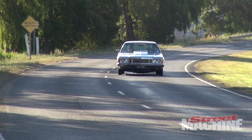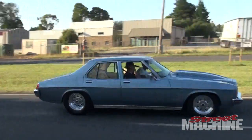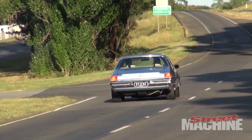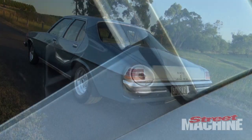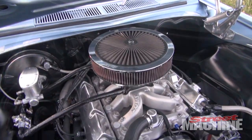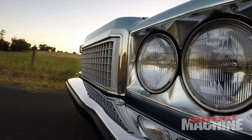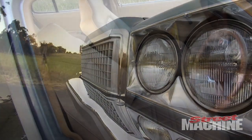My ultimate goal was to have a street-driven car on pump gas that would run a 10.99. As everyone knows, the drag racing bug bites. The car's gone 10.68 on pump, which blew my mind. I didn't think a car that heavy with this amount of power would go that quick. Now I'm just having fun with it, basically trying to chip away at the 60 foot — I think that's about the only place we can improve the car with the combo that we've got. The car weighs 3,550 pounds with me and 20 litres of fuel in it.